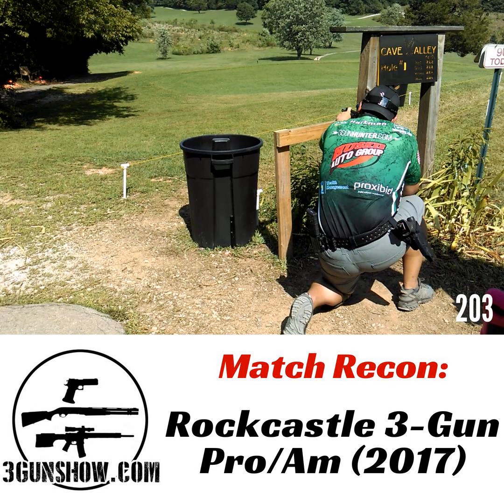Welcome to the 3 Gun Show. I'm your host Dave Hartman, and this is a special match recon episode brought to you by Armalite. I'm here with my guest host Adam Maxwell. I got a promotion — you didn't even tell me. Well, you're going to need a demotion. Next one we do you're the special field correspondent, but this one you're the host since I ran the match. I didn't have a speech prepared.